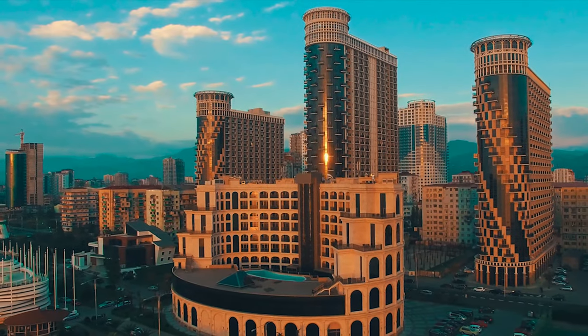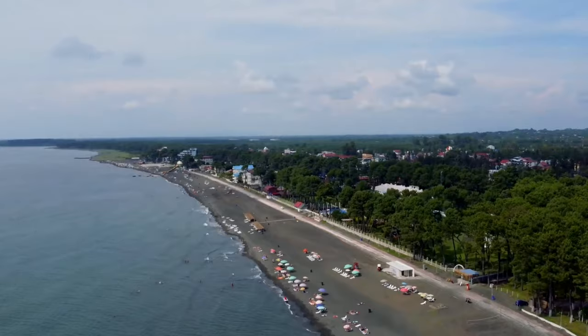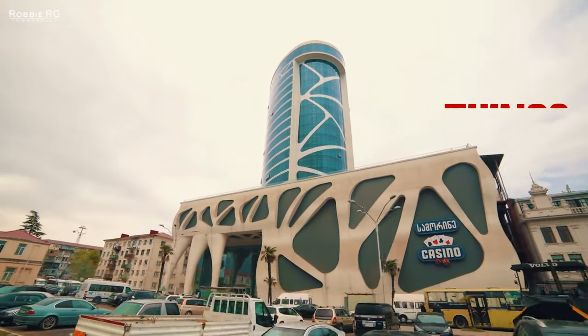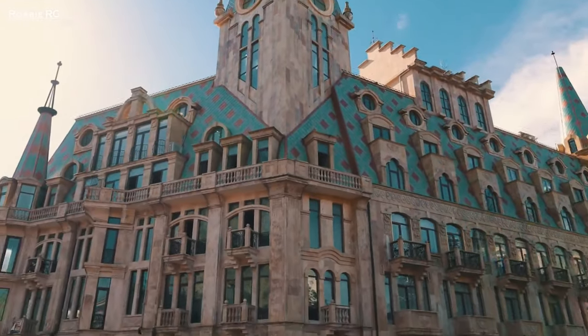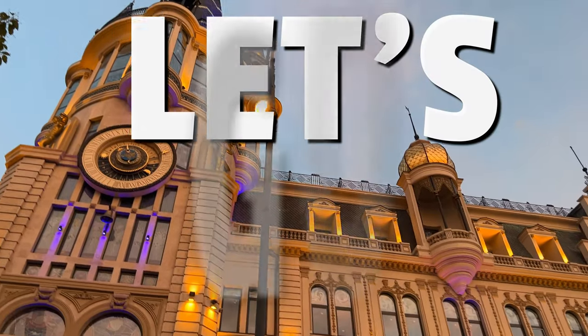It's Batumi, the Black Sea capital of Georgia and one of the most popular summer destinations in the Caucasus. In this video, I will show you the top 10 things to do in Batumi, beyond the beach. You won't believe your eyes when you see what this city has to offer. Are you ready to discover Batumi? Let's go!